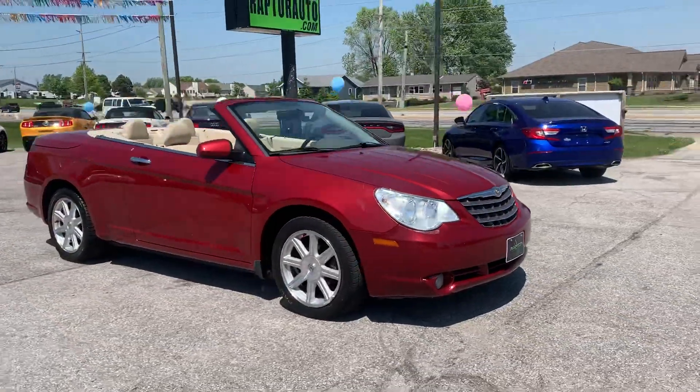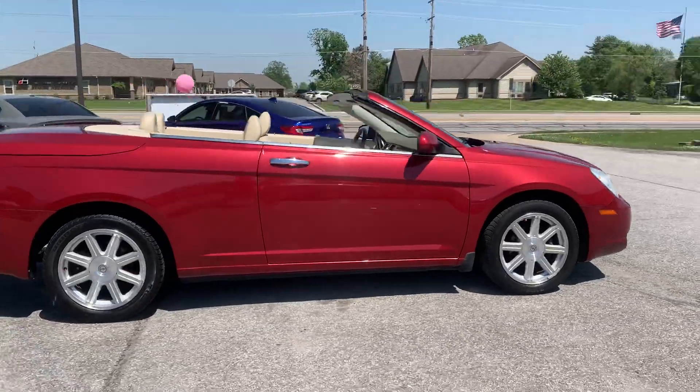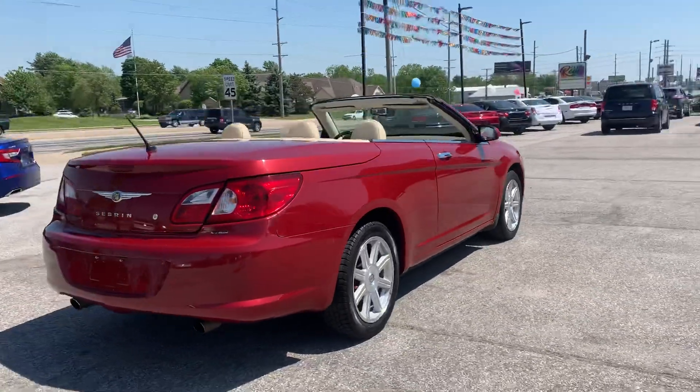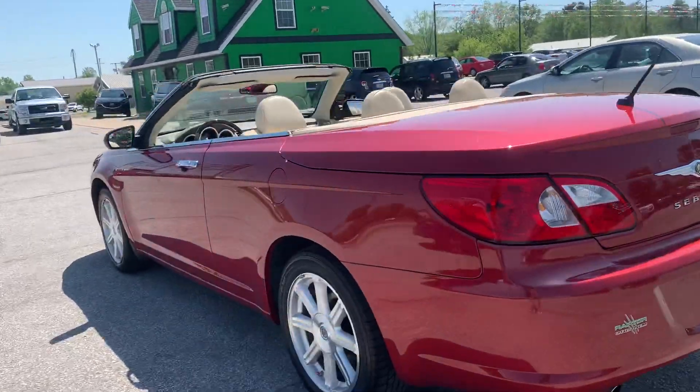Hi, here at Raptor Automotive we have a 2008 Chrysler Sebring Convertible. This one's the limited model. It's got alloy wheels, heated defrost mirrors, and keyless entry.